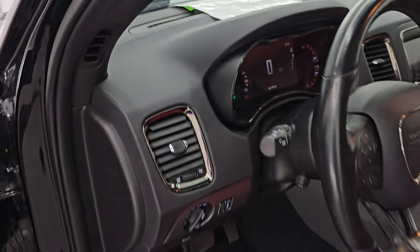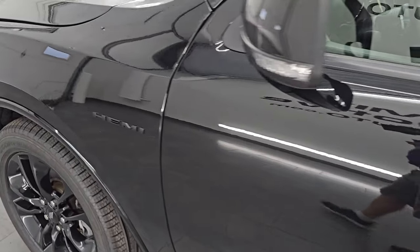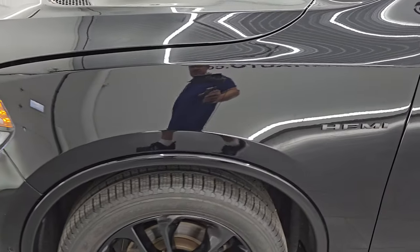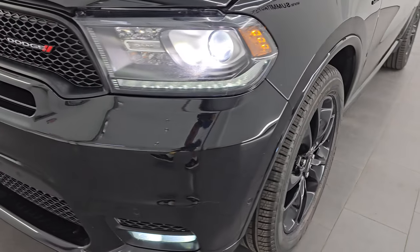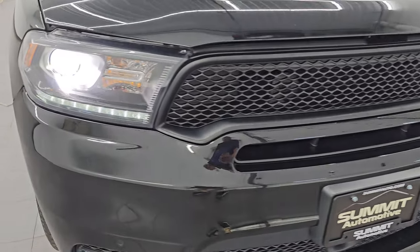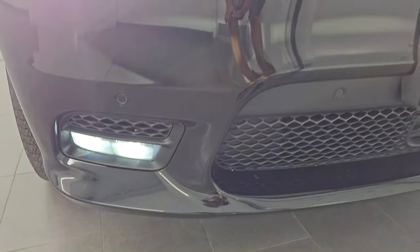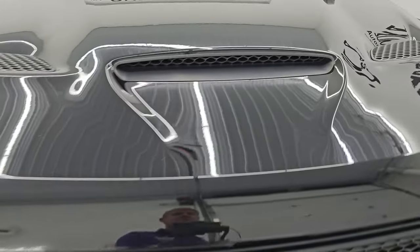This one does have the HID headlamps as well. I would personally like to thank you for checking out the video today. Hopefully from this HD video you've been able to verify the quality, condition, options and cleanliness of this Durango inside and out so you can make a smart and informed buying decision. HID headlamps, LED running lights - very bright. LED fog lamps working nicely as well.